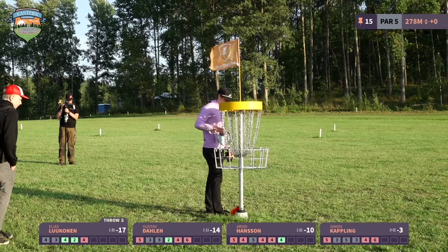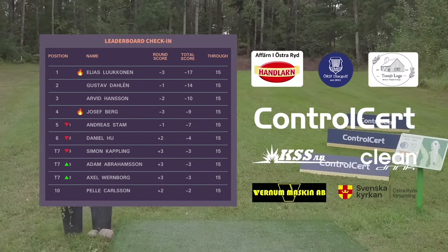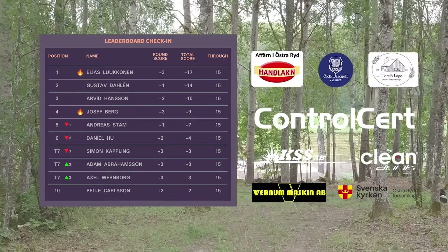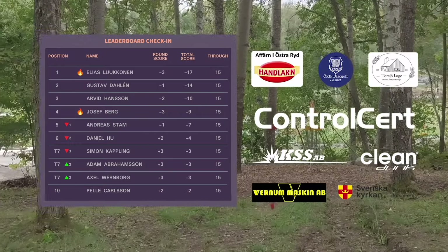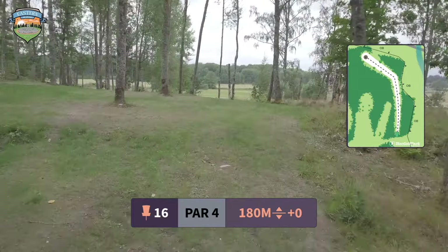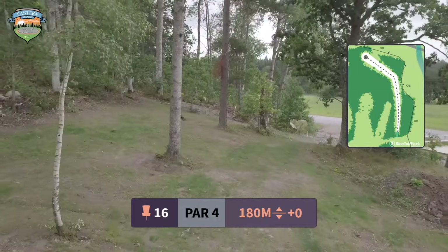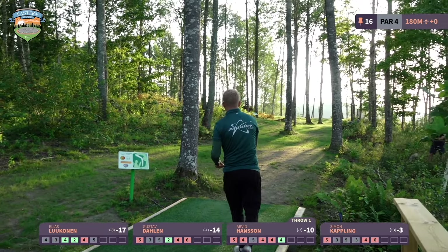The green is on the right-hand side, fairly close to OB right. The best approach is something very overstable thrown low — the low part is most important. Simon flashes the chains with a distance driver — insane to trust the hyzer release, trust the turn, and still trust the hyzer back. Such a touchy shot, and he said he threw it with absolutely full power. Incredible.